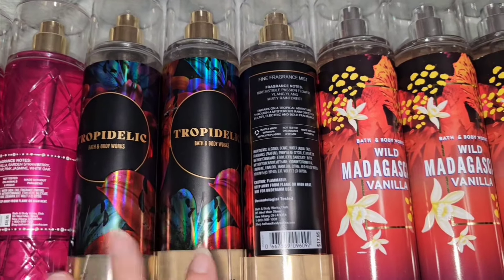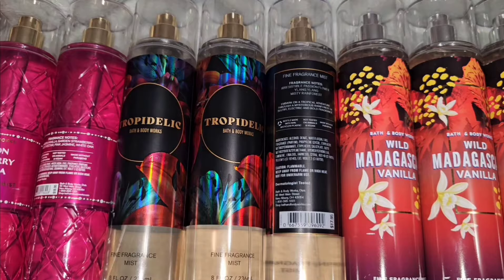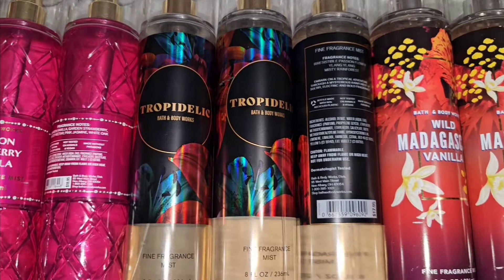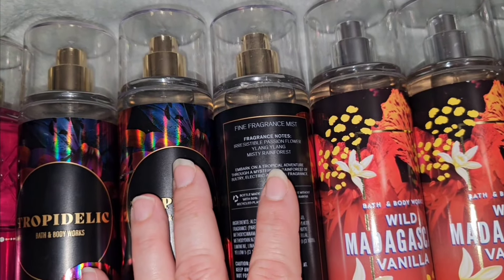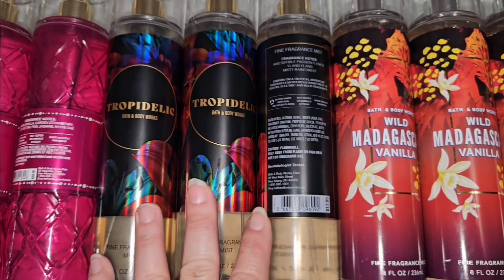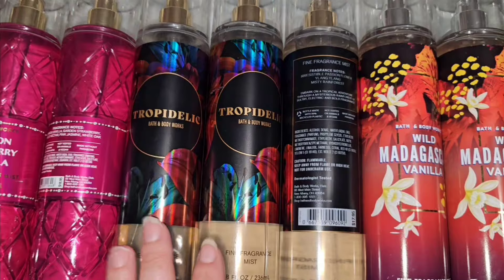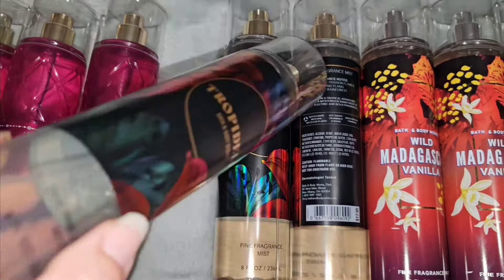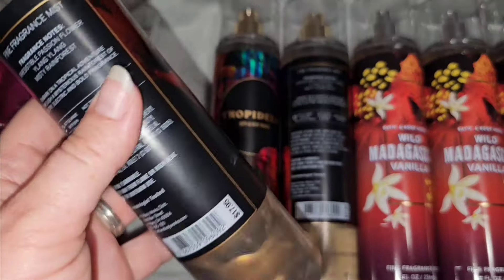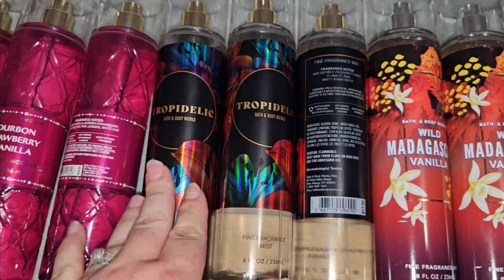Tropidelic — I absolutely love and adore this scent. I wish I would have got another one, two, or three more. But anyways, beautiful packaging. The scent notes are irresistible passion flower, ylang ylang, misty rainforest. Oh, it's so good. It's a really beautiful scent. Oh my goodness, I love this so much. I've already used this one a ton, you can see.